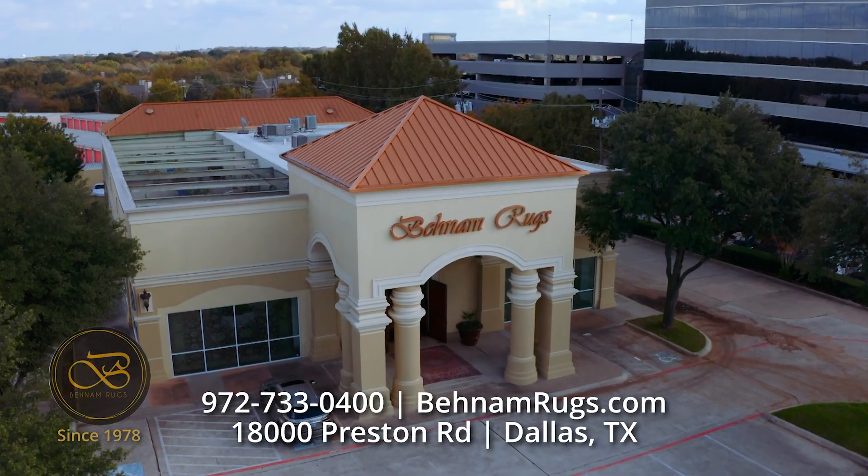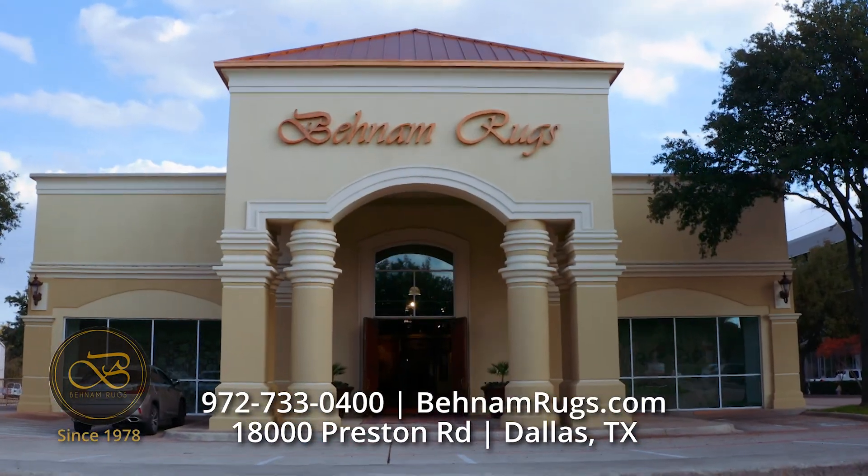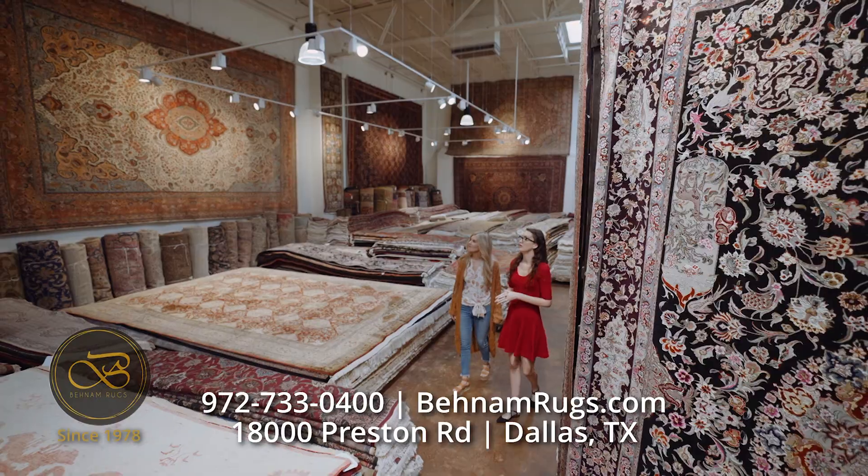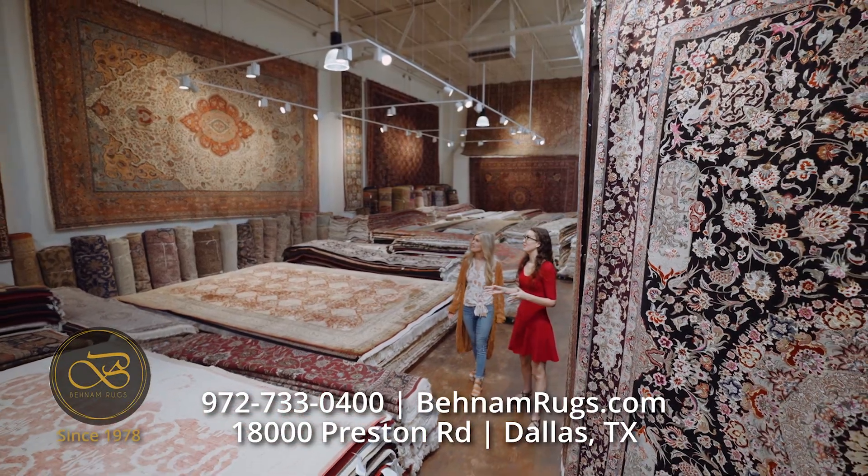Benham Rugs, home to thousands of handmade rugs from around the world. Your perfect rug is waiting at our Dallas showroom. We're here to answer your rug questions.